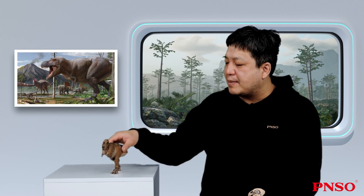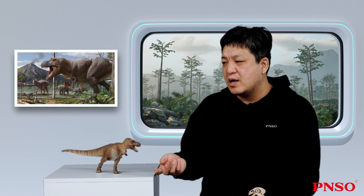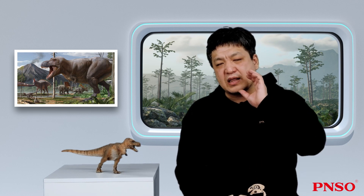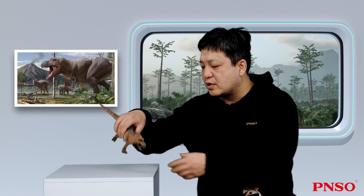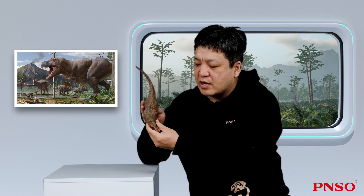Throughout its life, its teeth would constantly be replaced, but at a slow speed — it would take two years for all the teeth in its mouth to be replaced. In addition, the lower jaw of the Tyrannosaurus rex looked much thicker than those of other carnivorous dinosaurs, which were relatively thin.